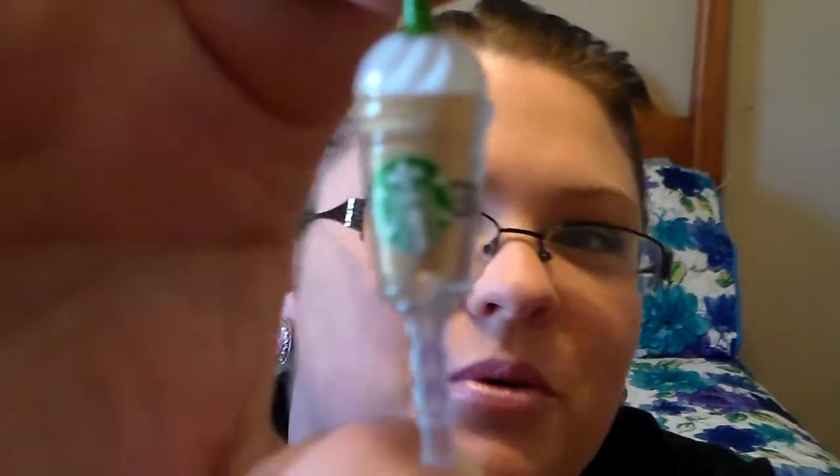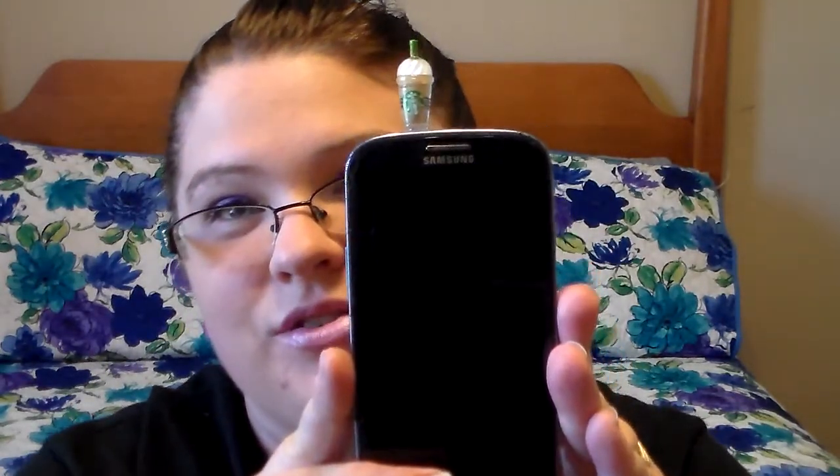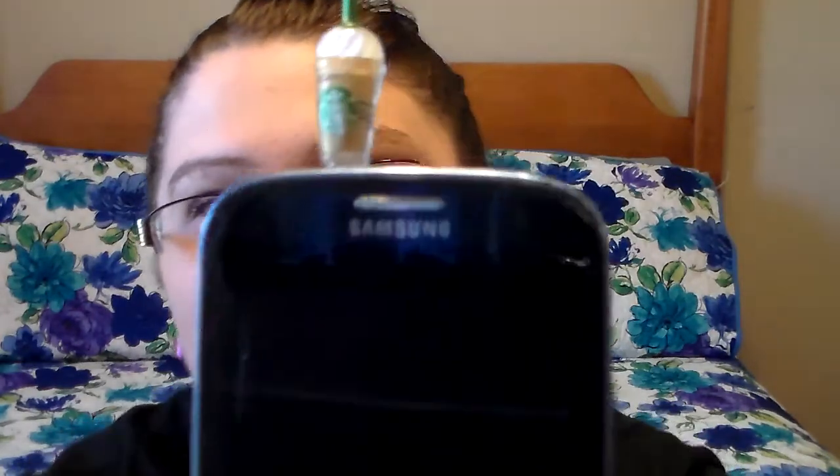It's a little Frappuccino from Starbucks and it's super cute. They have all different colors — like a pink strawberry one, a green one for the green tea, a white one for the vanilla bean chai, and then this one here is just like a normal coffee one. They're only a dollar and it makes your little cell phone look cute. I'm a huge Starbucks drinker, so I really did think that was adorable.